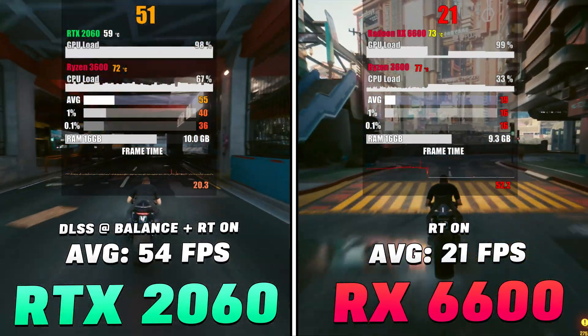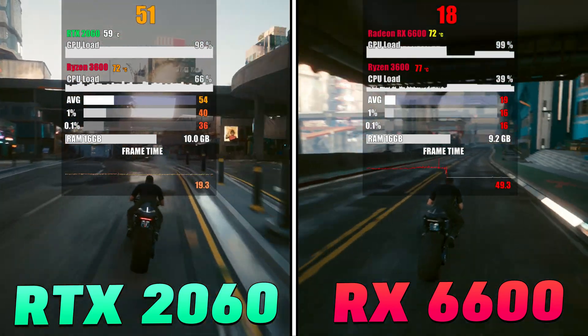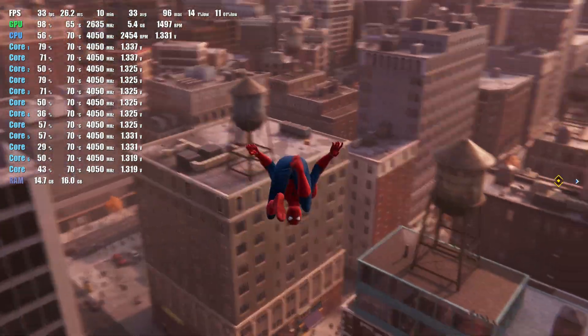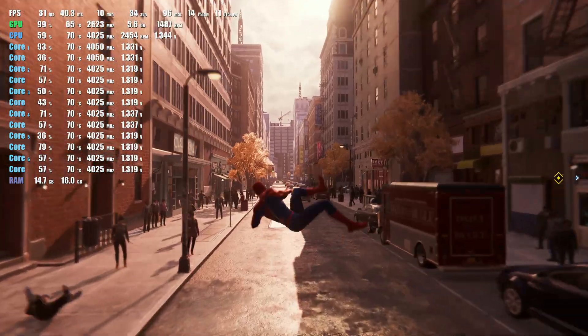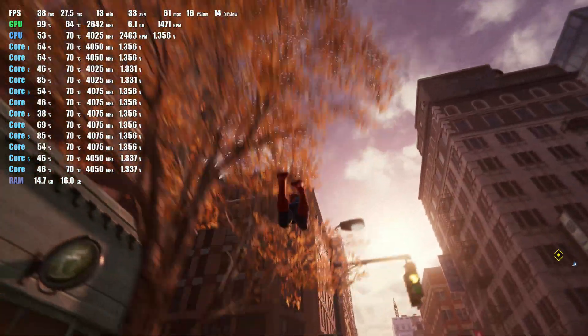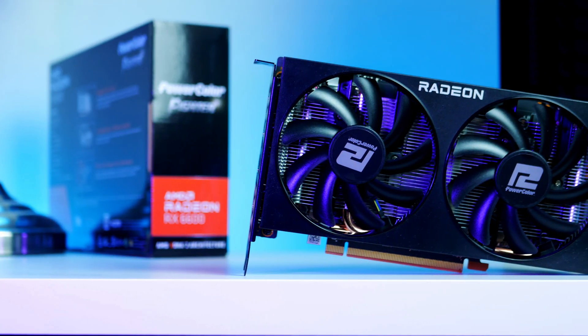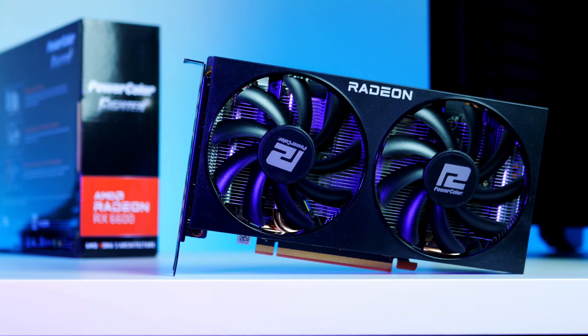One area where current-gen RDNA GPUs have struggled against Nvidia has been ray tracing performance. With the RX 7000 series, AMD is re-architecting the compute units within RDNA 3 to deliver enhanced ray tracing capabilities, hopefully closing the gap in ray tracing performance versus Nvidia. The smaller 5-nanometer manufacturing process should allow these cards to reach higher clock speeds while being more energy efficient.